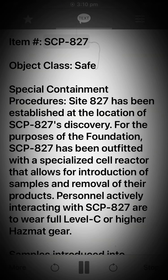Item SCP-827. Object class: Safe. Special containment procedures. Site-827 has been established at the location of SCP-827's discovery. For the purposes of the foundation, SCP-827 has been outfitted with a specialized cell reactor that allows for introduction of samples and removal of their products.